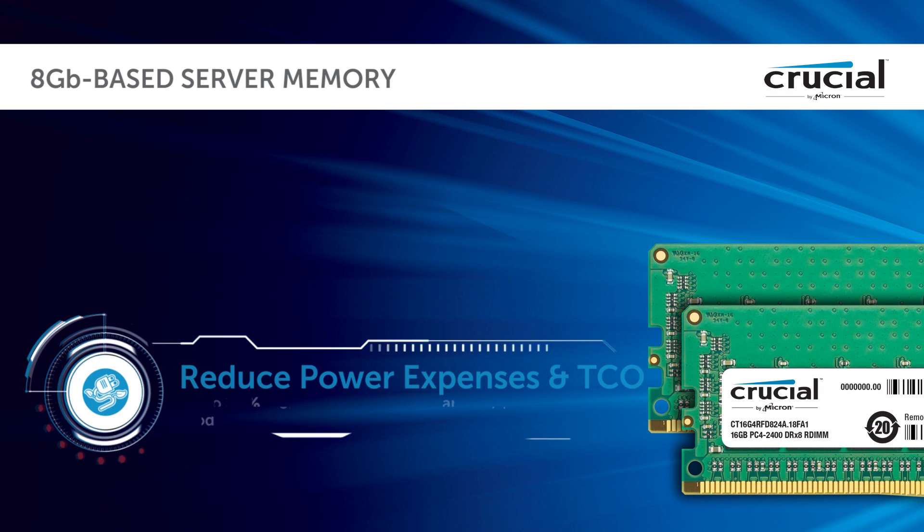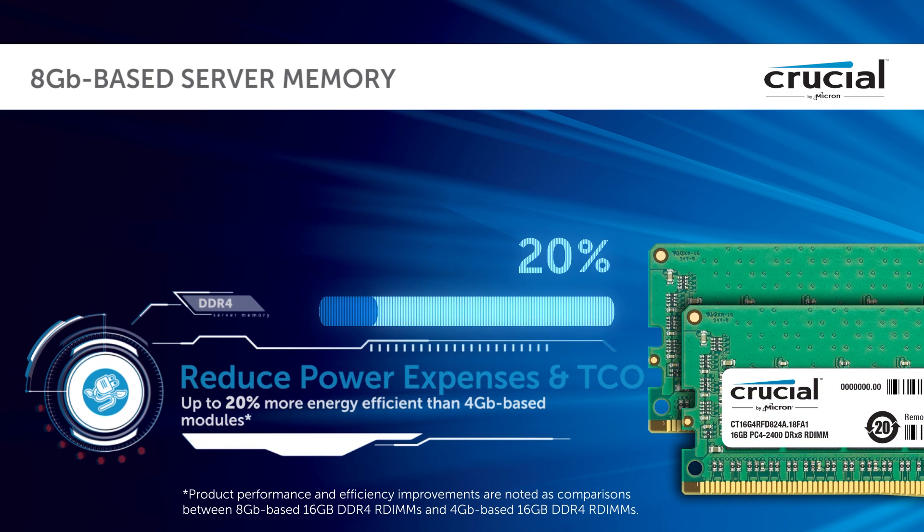Reduce power expenses and total cost of ownership. Up to 20% more energy efficient than 4-gigabyte-based modules.